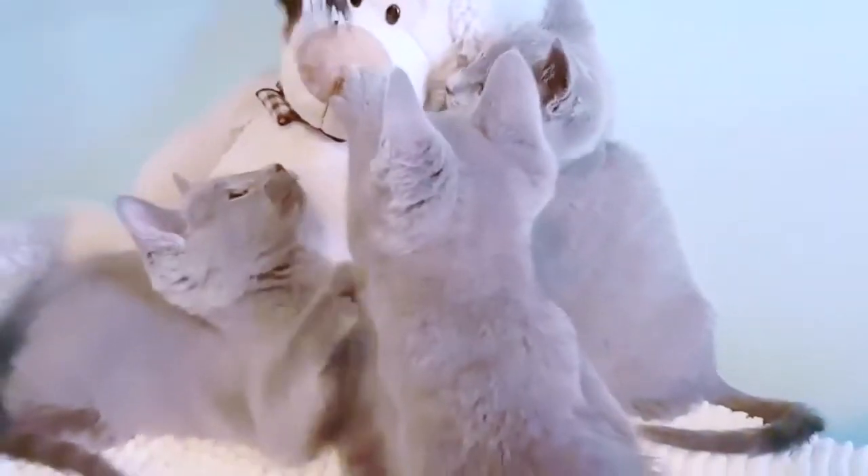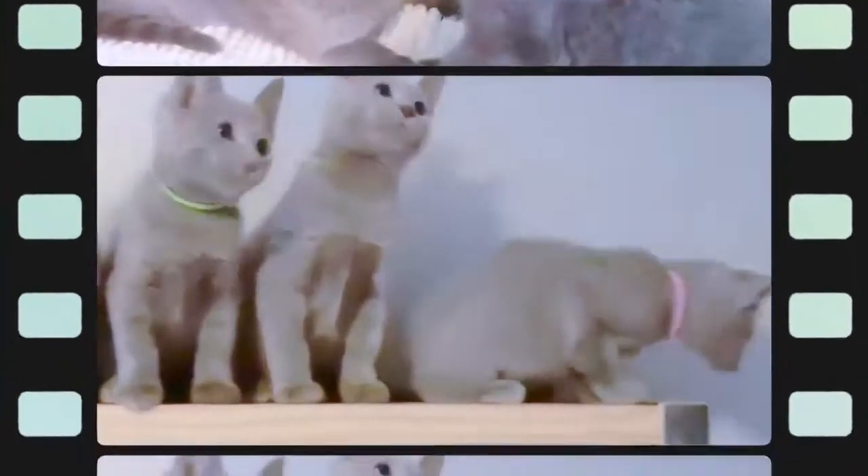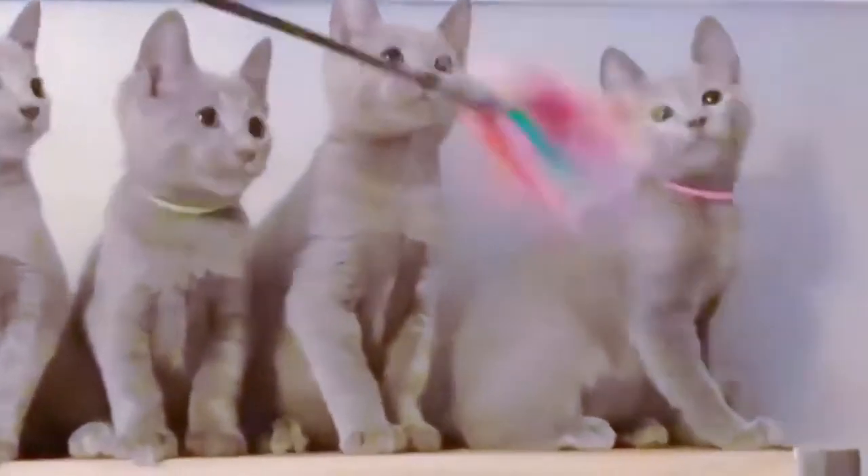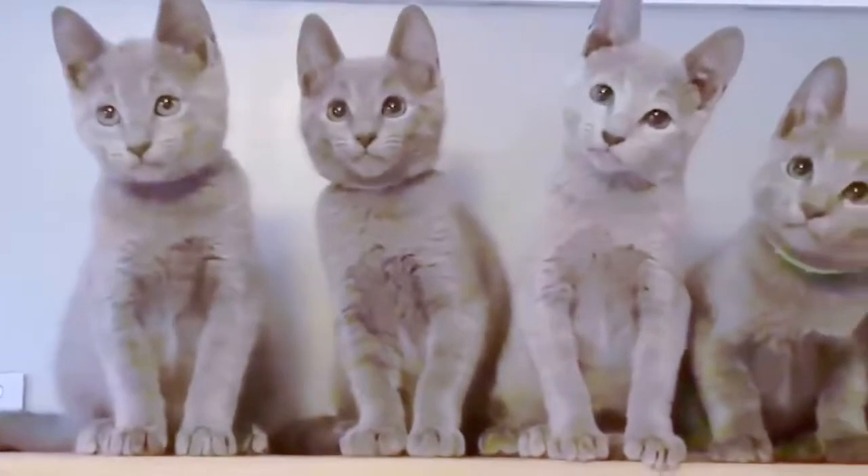Are Russian blue cats easy to train? Russian blues are easily trainable — or rather, they like to train their humans. Make sure your space has plenty of climbable surfaces so your cat can climb higher when needed. They're highly intelligent, so interactive toys are helpful to keep their minds occupied.